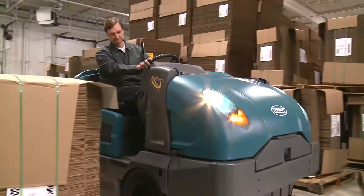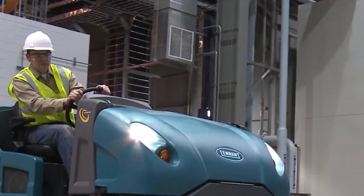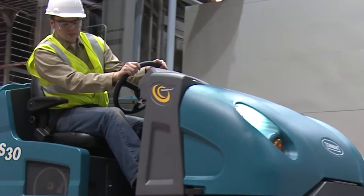The ErgoSpace cab forward operator compartment provides improved visibility and operator comfort while reducing fatigue. An optional deluxe seat is adjustable and includes armrests and a seat belt.